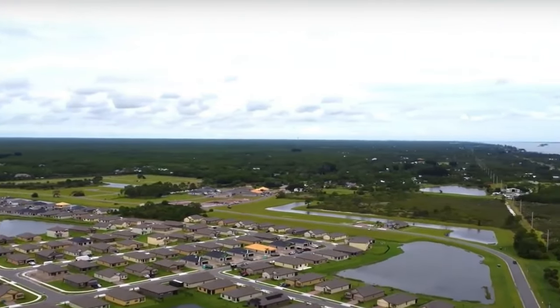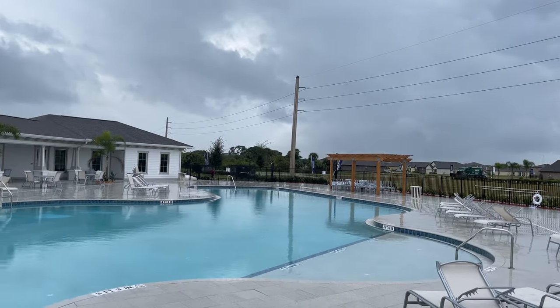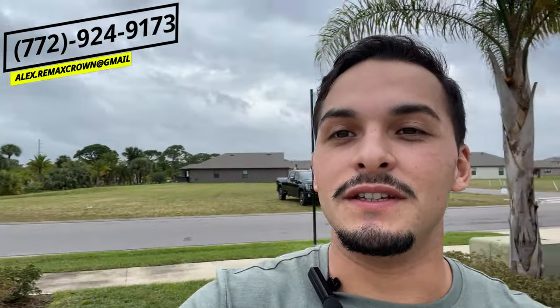They have one model home but there are different styles you can choose from, including two-story homes. They have every amenity you could think of — that's the clubhouse back there, they'll have a pool, and they also have pickleball and volleyball courts. There is an HOA fee associated with living in this community, but the incentives might make it a better option. This community is very family friendly.